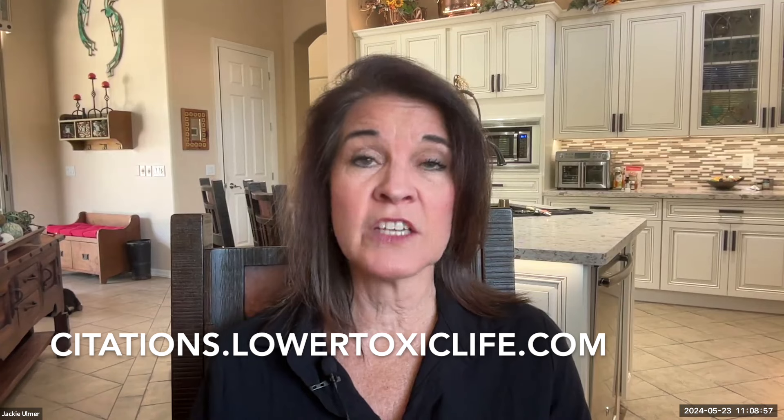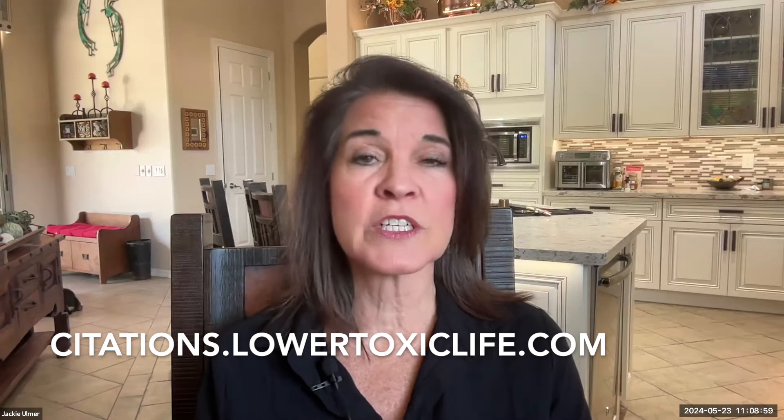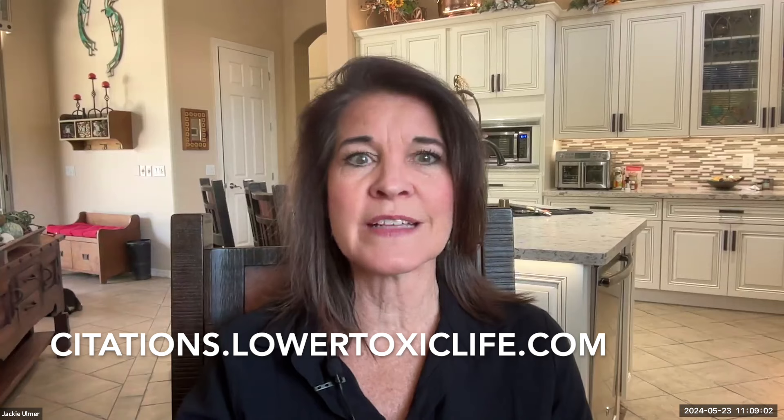More than half of these products' contents were not reflected accurately on the label. You can check my citations page at citations.lowertoxiclife.com, which will link you to that study.